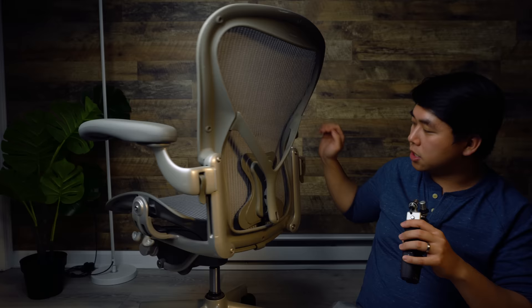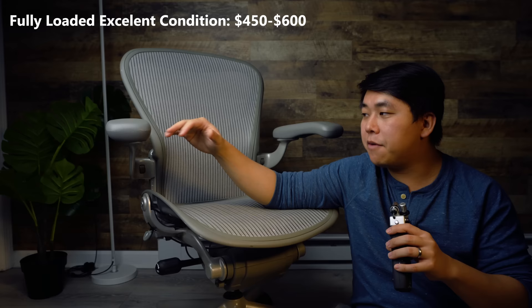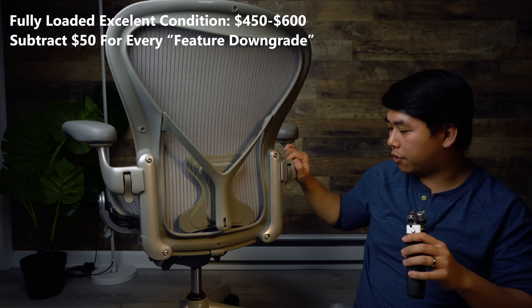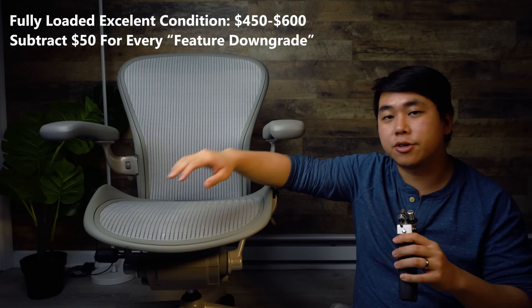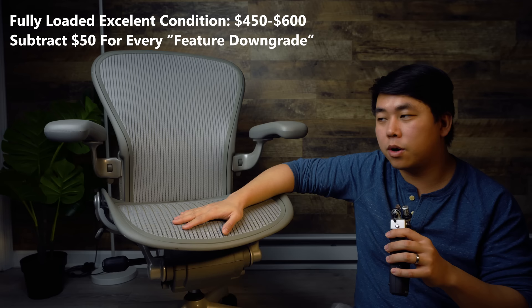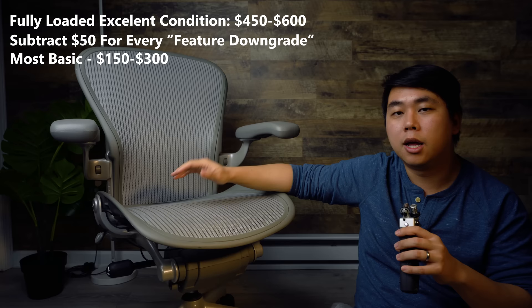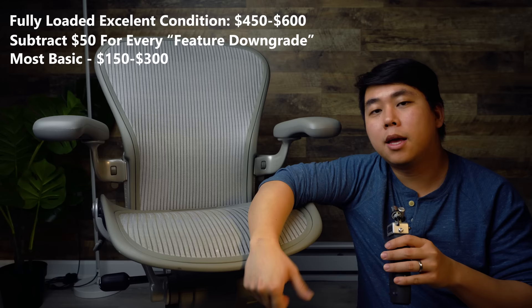Moving to point three: how much should you expect to pay? A fully loaded chair like this one — basically every option available — you can expect to pay $450 to $600 on Craigslist or Facebook Marketplace. From there, for every feature you downgrade, subtract about $50. Drop the posture fit to a foam pad: $400-550. Drop the swivel arms: roughly $350-500. The most basic chair configuration: expect to pay $150-300.